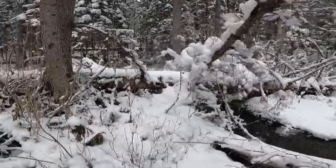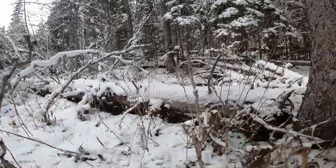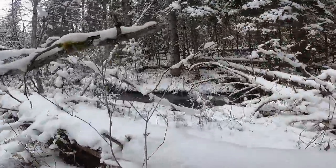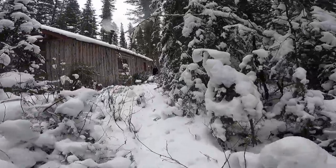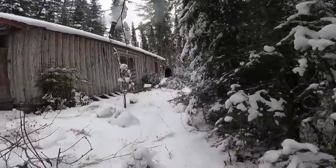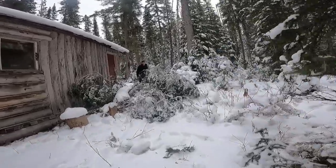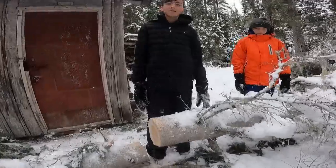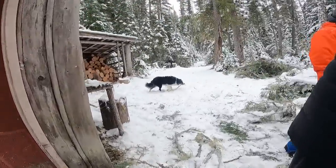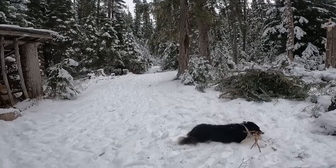Man, I can't wait to just start exploring around here. It's going to be fantastic, so much fun.